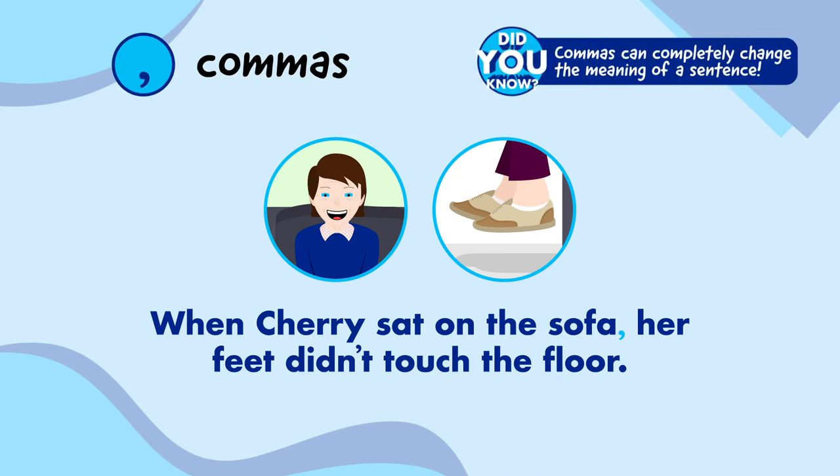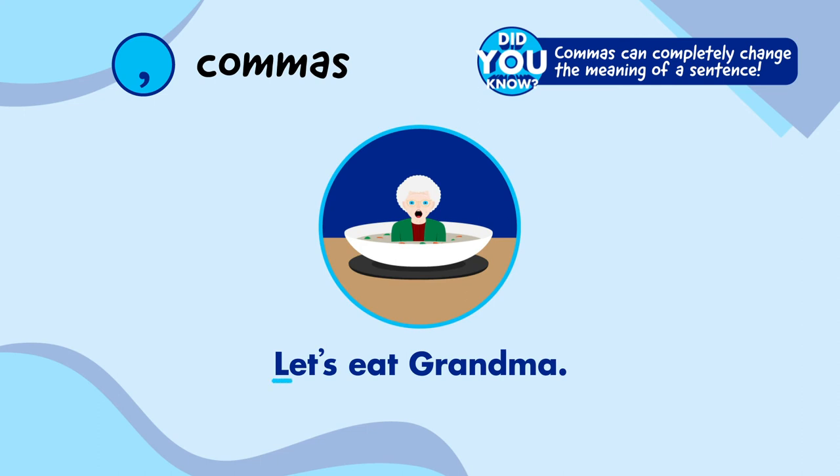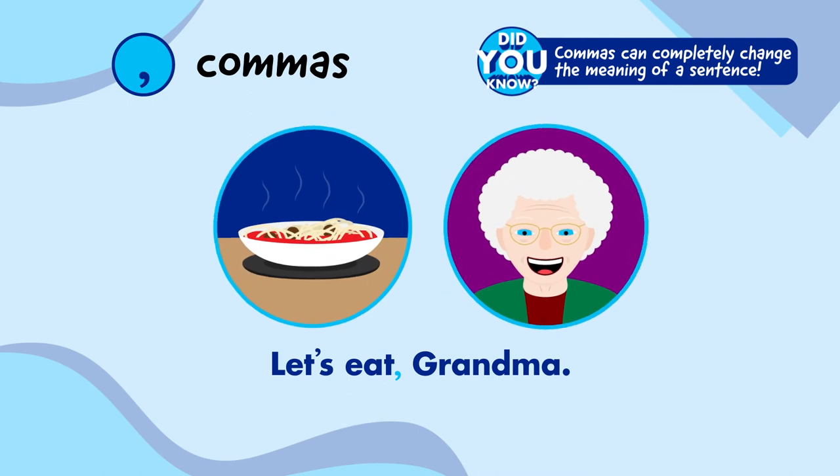Did you know that commas can completely change the meaning of a sentence? If I wrote 'let's eat grandma,' she'd be scared that I'm serving her up for dinner. But if I put a comma in there, instead it says 'let's eat, grandma,' and she can relax because I'm just inviting her to dinner instead.